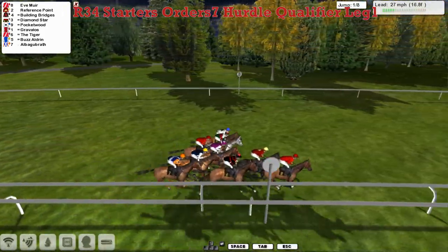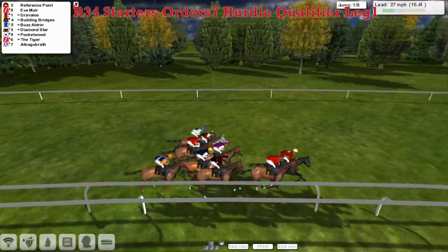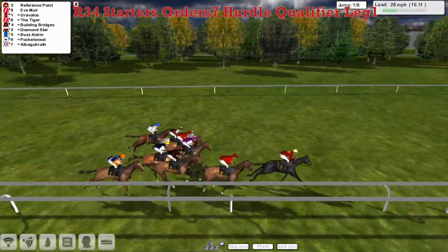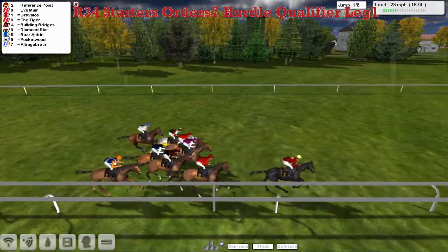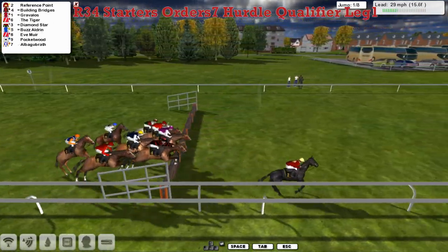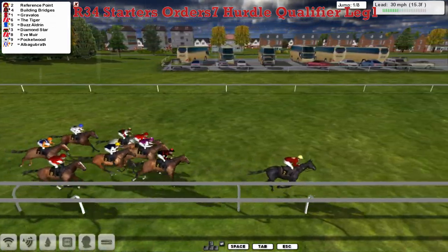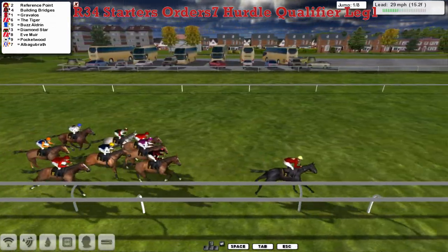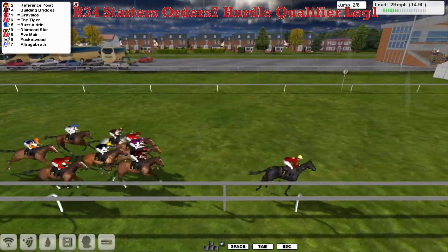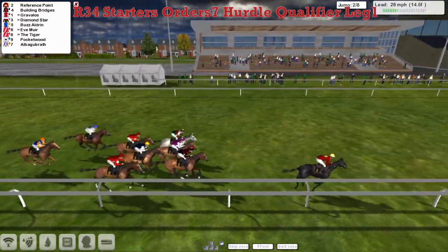It's Eve Mule in the lead. Matt Cooper, Reference Point in second. It's now gone on, and it's being pushed into an early lead and it's quickly gone two or three lengths clear. As they get to the first of the eight — took that one really well. Building Bridges in second, then Gravelos in third. The Tiger back in fourth. Then Boz Aldrian on the wide outside with Diamond Star. Eve Mule on the inside as they take the second.